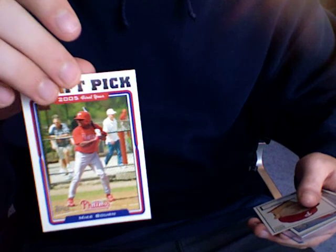Oh wow, really cool. First year Mike Bourne — Michael Bourne as he goes by now — but a draft pick card. It's the first year. That's pretty sweet, I don't have any of them.